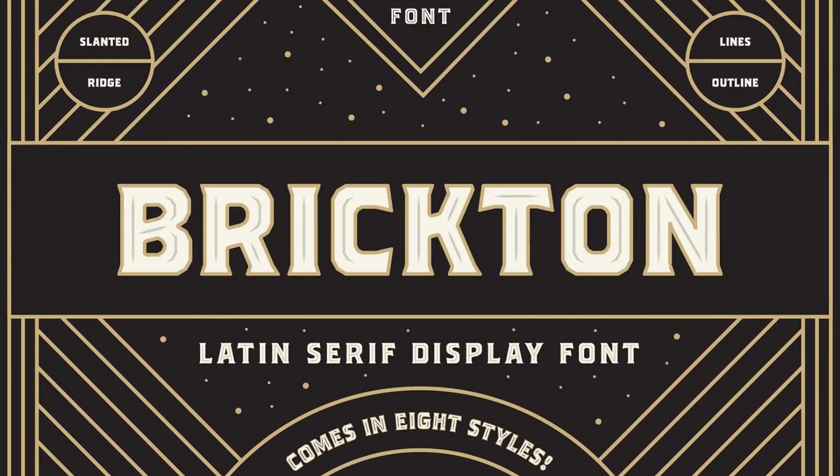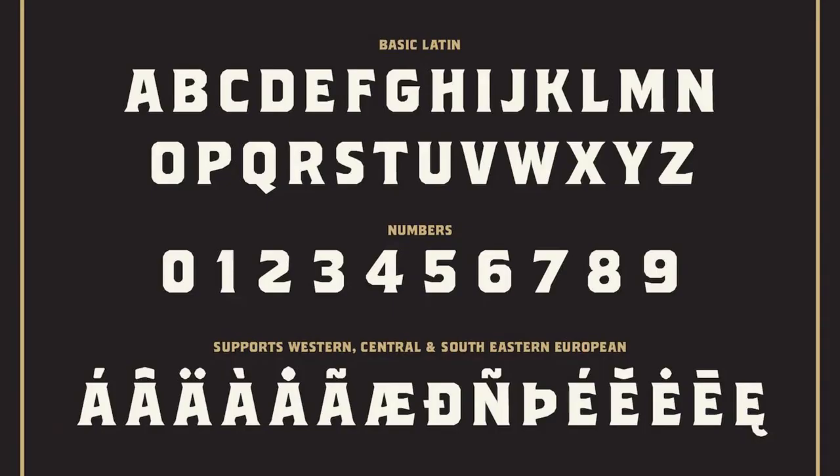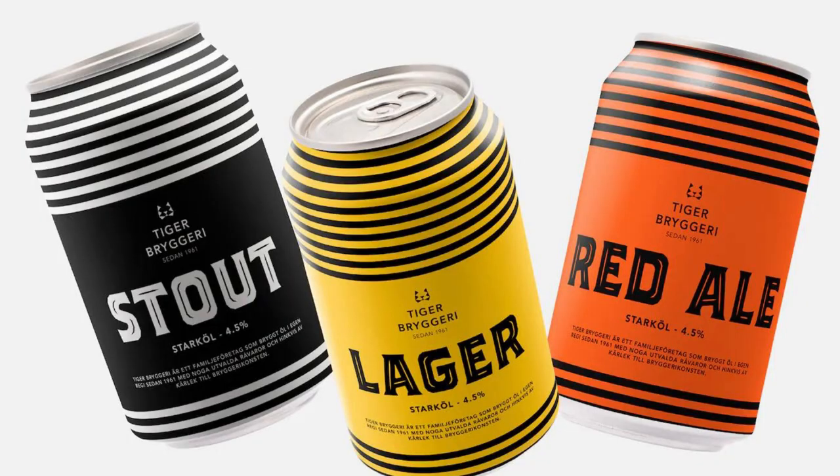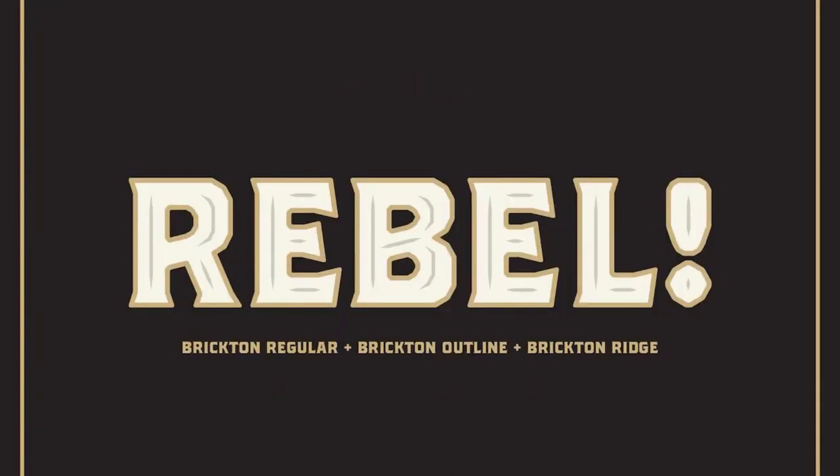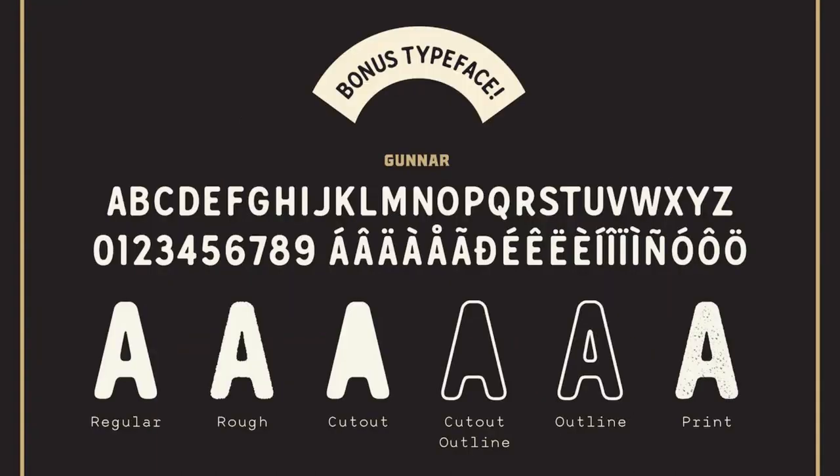5. Brickton. From Great Scott, this layered font uses not a single curve in its letters, giving your designs a pointy and dominating persona. There are also 40 banners and 40 badges included in vector format, with text paths just ready for you to type on.